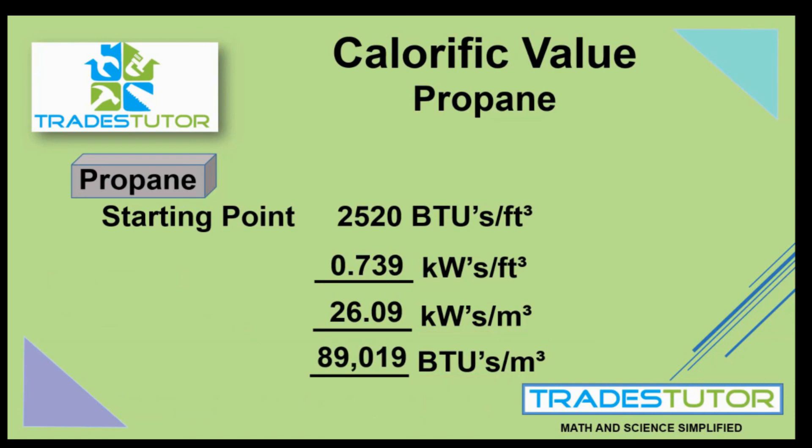There you go — those are the four different versions of the calorific value of propane. Thanks for watching. I hope these help, and we'll see you on the next one, which is going to be butane. Thanks for watching everyone, take care.